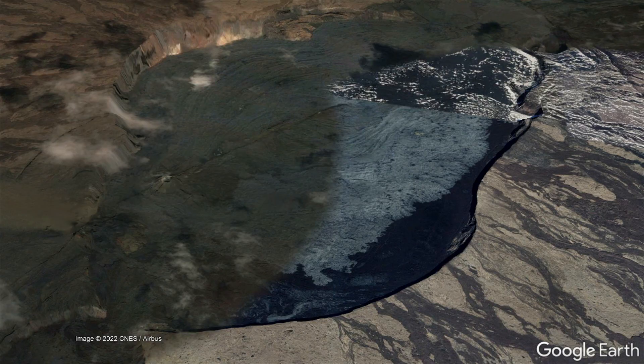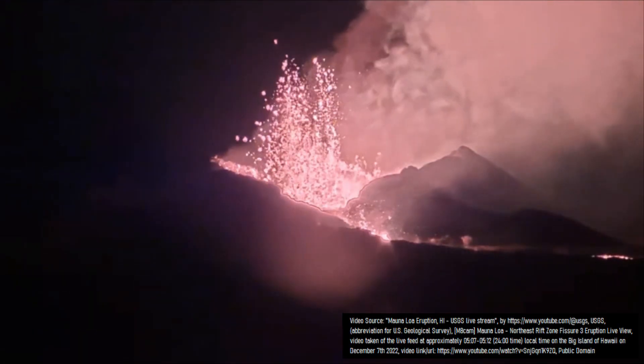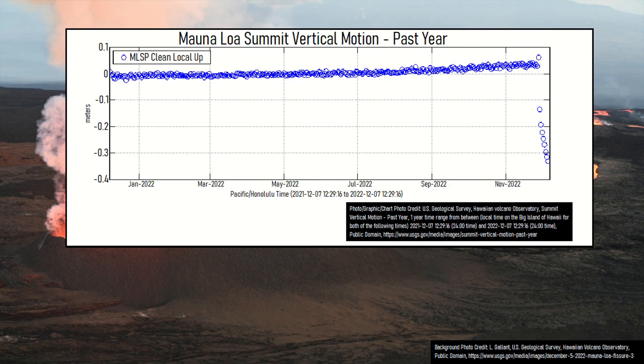In the weeks and months leading to Mauna Loa's eruption, its summit was slowly uplifted on the order of approximately an inch due to a shallow intrusion of magma. While this uplift would continue into the early hours of the eruption, it would subsequently turn to subsidence. Since the eruption began, when Mauna Loa was at a peak amount of uplift, a section of its summit caldera has sunk by 15.4 inches or 39 centimeters.